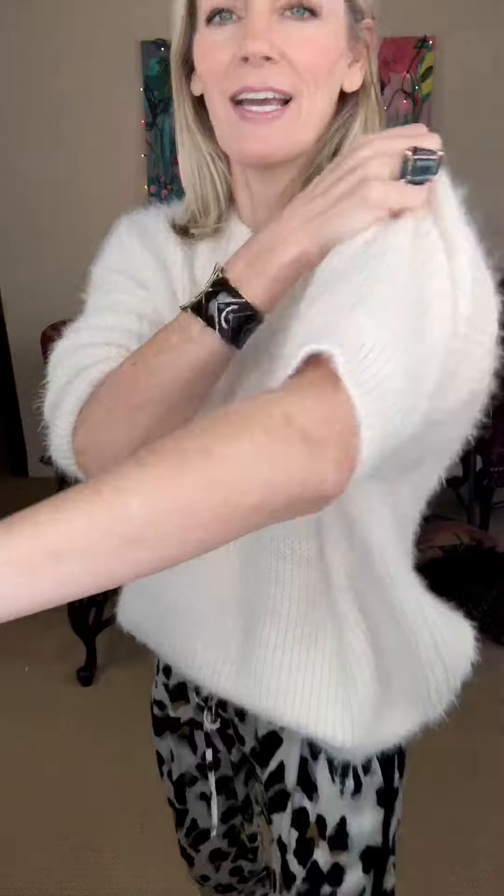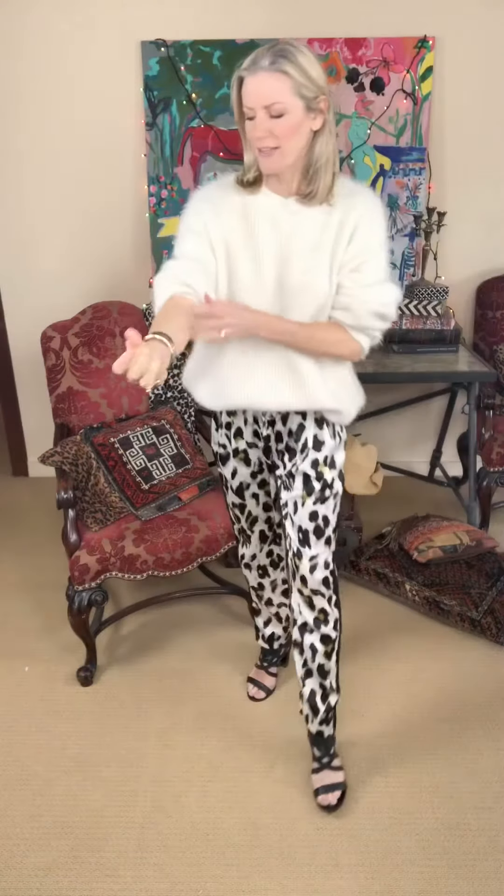I just want to show you up close how absolutely scrumptious this piece is — it's just bunny-soft and the weight of the knit is kind of a medium weight. Really beautiful. I'm wearing it with our pearl castle pants, which is a gorgeous look with it.